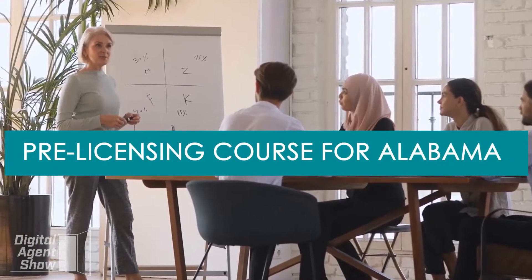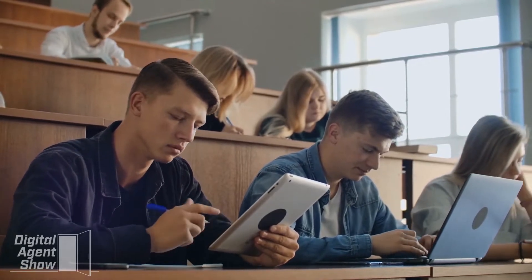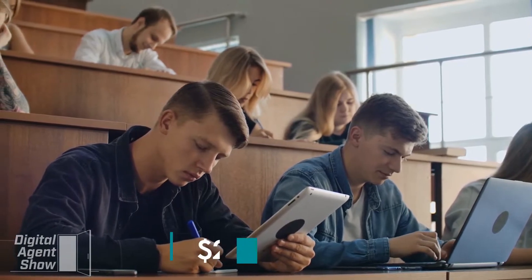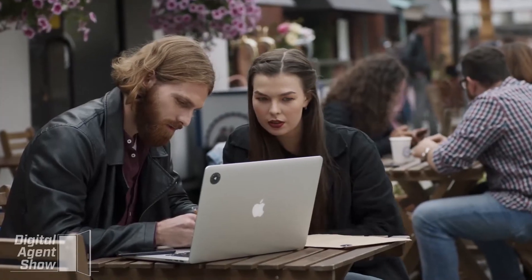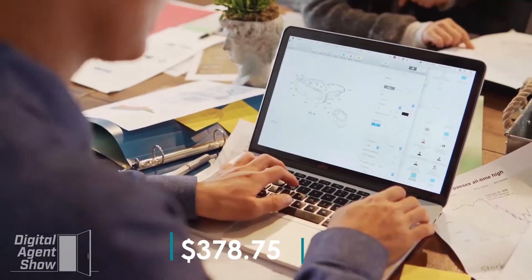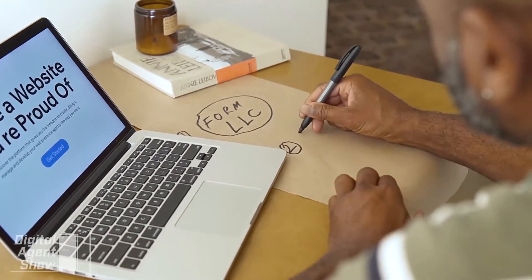The pricing for the CE Shop's pre-licensing course for Alabama depends on the packages, as there are four packages for the course. As of this recording, the basic package which includes the course is an investment of $224.25. The standard package costs $269.25 and includes exam prep materials for the state and national exams. The value package provides courses for building your business in real estate and costs $299.25. The premium package includes the post-licensing course and costs $378.75. All of these packages are subject to change and do not include the promotional code available at digitalagentshow.com.